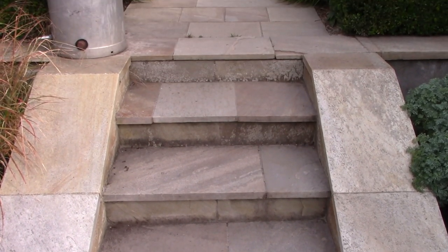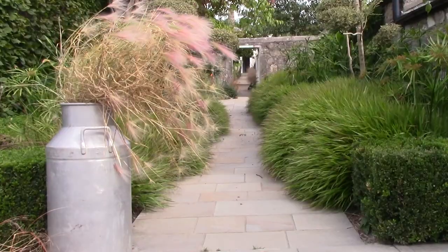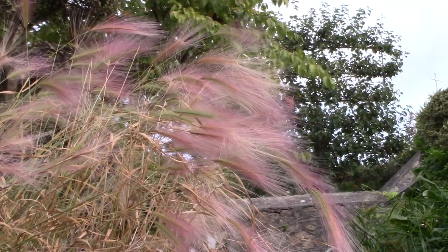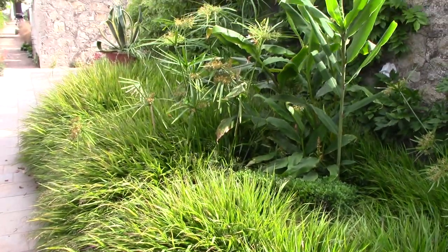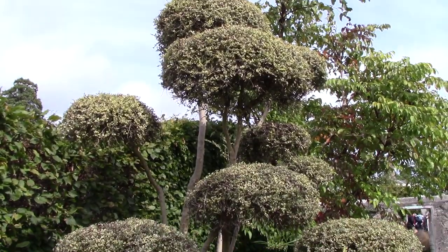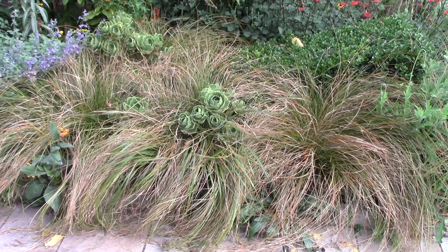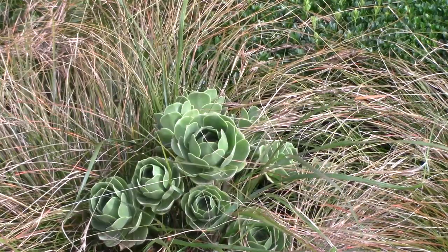Now we climb the stairs to visit another calm, shadier area where good use of grasses is in evidence. I adore the squirrel grass, Hordeum jubatum, displayed in old-fashioned milk churns. I used to grow this annual grass for years and always loved it — maybe it's time to do that again. The grass along the path is Hakonechloa macra, one of the few shade-loving grasses. At the top, in full sun, we have a fabulous combination of succulent aeoniums planted among wavy grasses — the arrangement was just magical.